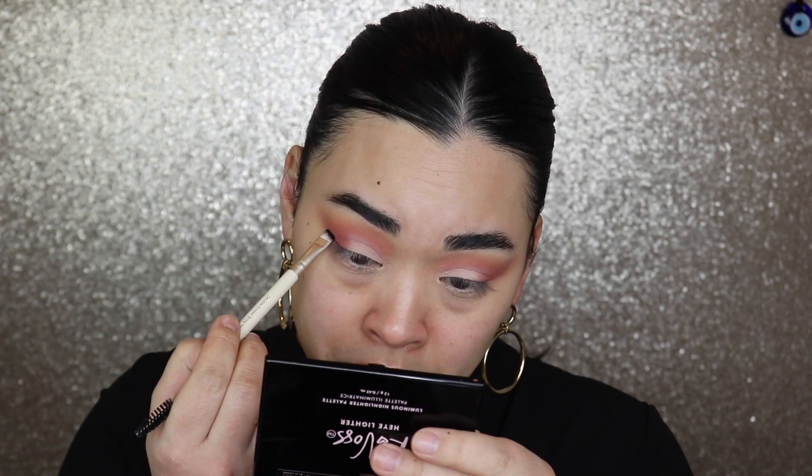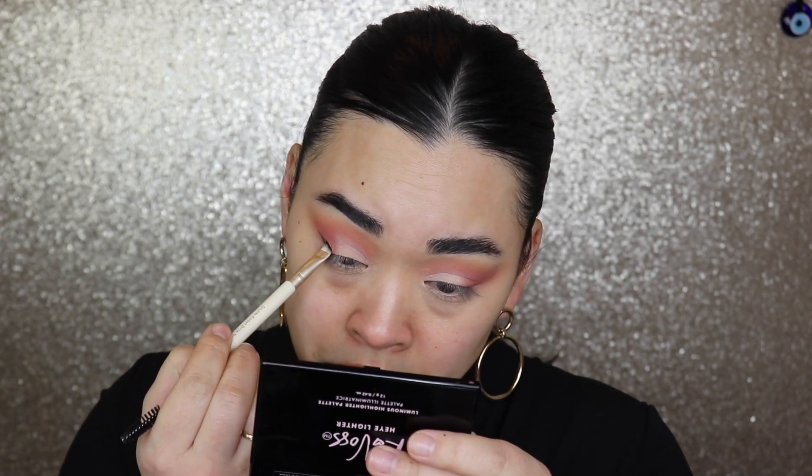I'm going to take the last shade I used and blend the two colors together. Then I'm going in with my Urban Decay 24/7 Glide-On Pencil in black. I'll take a brush to smudge the top. This is like one of the creamiest eye pencils I've ever used — I love my Makeup by Mario one, but this one takes the cake. It's beautiful.